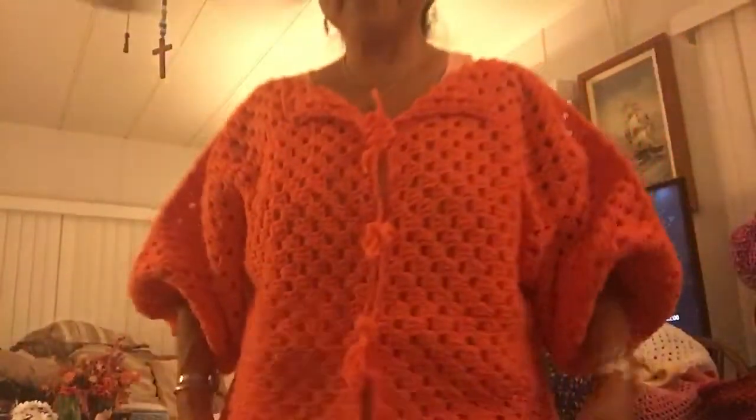I'm wearing my harvest sweater for Thanksgiving — my harvest Thanksgiving sweater. It's orange and I look like a big pumpkin! I made it with granny squares that have six points, and I just sewed them together. Let me go over here so you can see it — it has big sleeves, that's the back, and that's the front. I call it my pumpkin sweater. I love wearing it in the evening when I'm crocheting and want something warm.